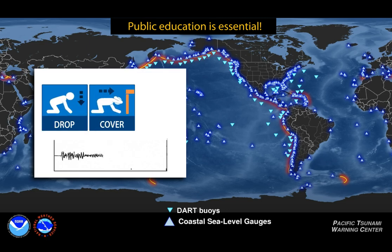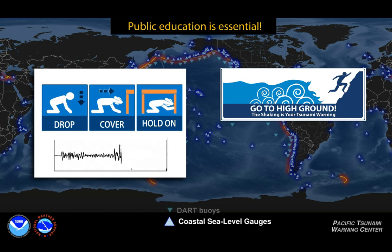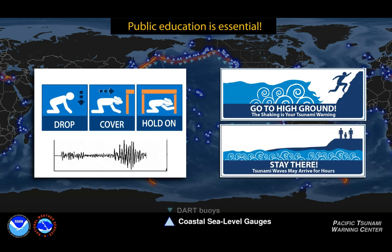During an earthquake, drop, cover, and hold on. If you are near the ocean, the earthquake is your natural tsunami warning. Move quickly away from the shore to high ground as soon as you can move safely.